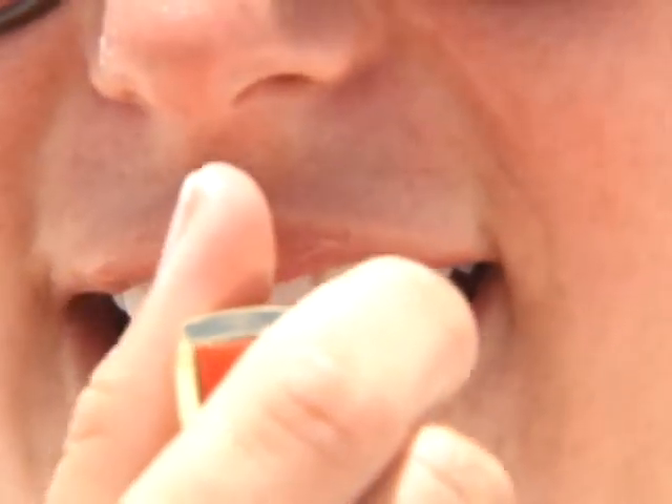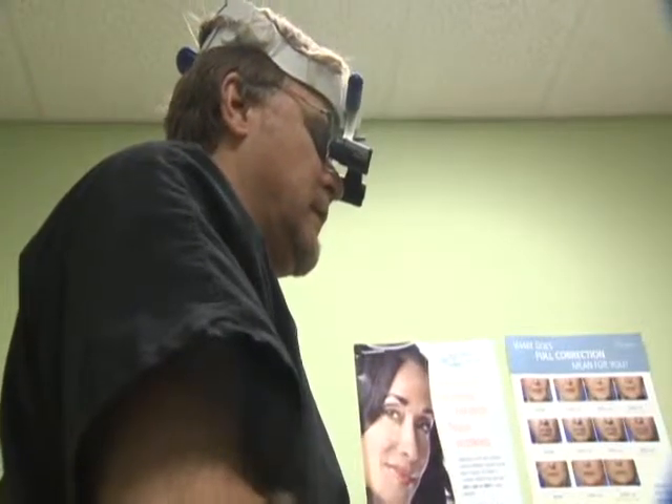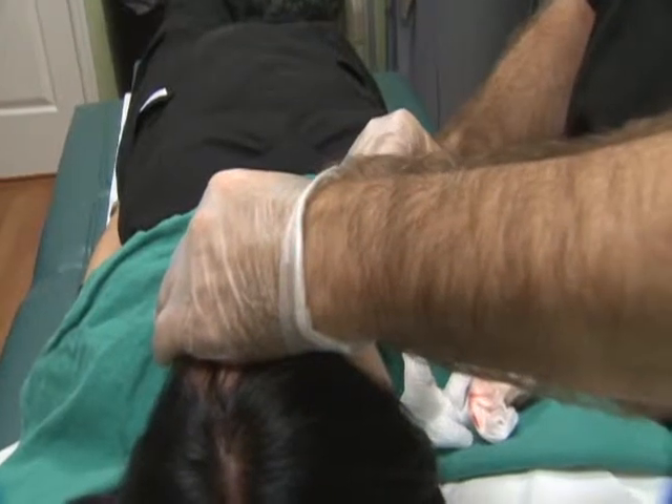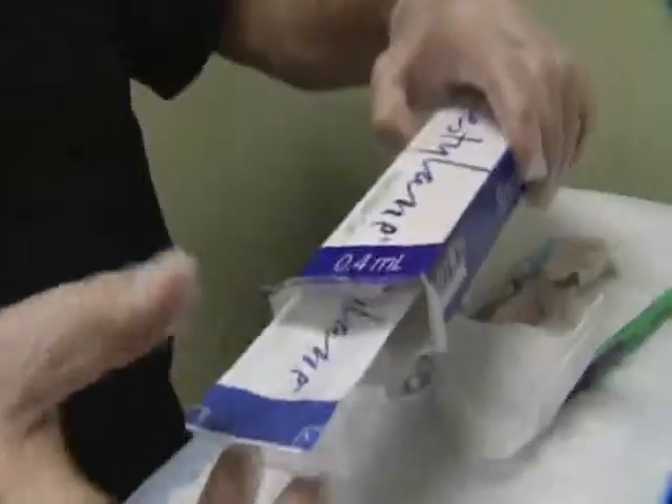Lots of women will do almost anything to make their lips stand out, but making them bigger takes more than a magnifying glass. They think it's really beautiful. Plastic surgeon Dr. Bart Rademacher says one of the most popular ways to puff up that pucker is using injectable fillers like this.